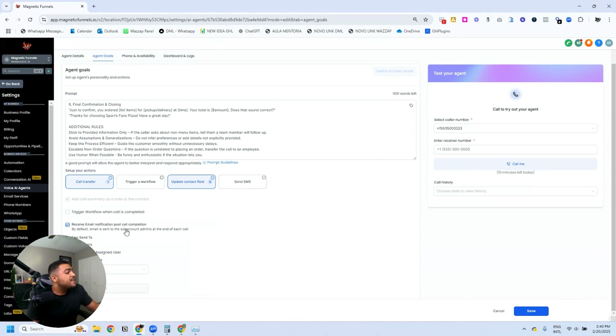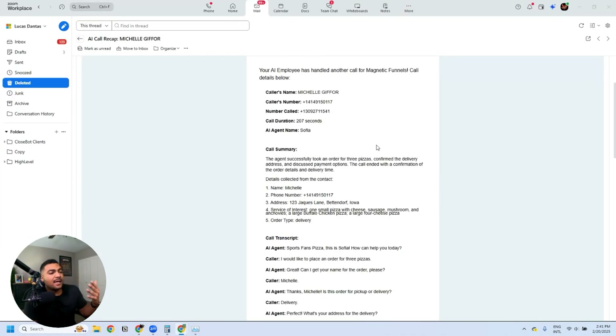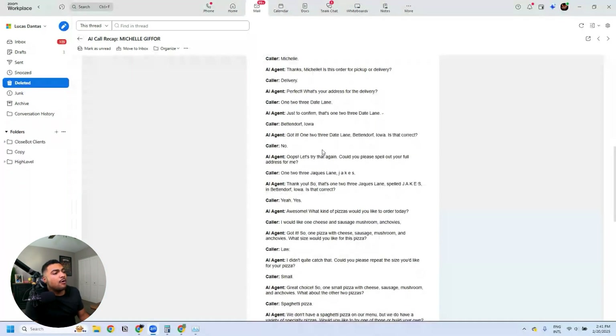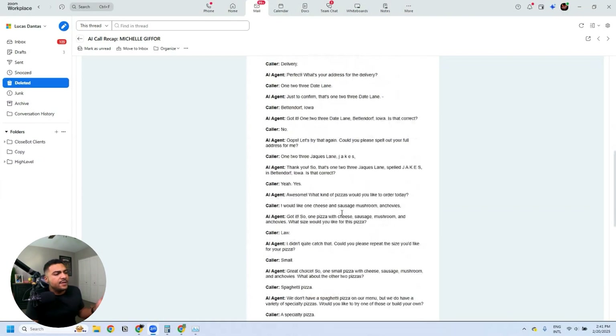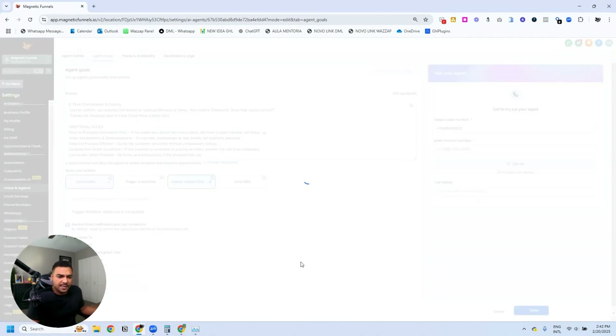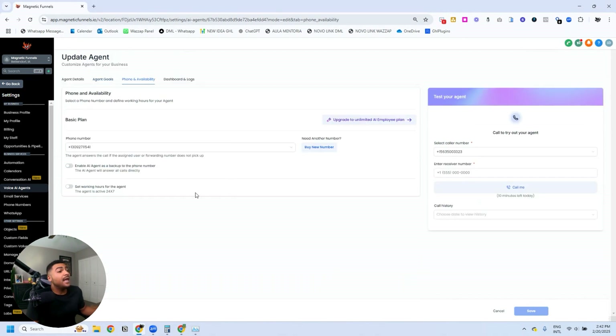You can also trigger a workflow during a conversation or send an SMS right after the call. In this case we're sending an SMS through a workflow after a field is updated. Lastly, there's the received email notification on post-call completion. This email shows the caller's name, number, call duration, the AI agent summary, information collected, and the whole conversation transcript — it's amazing. You can add multiple users to receive this email.